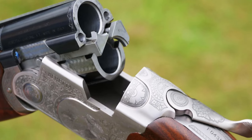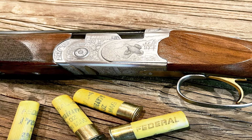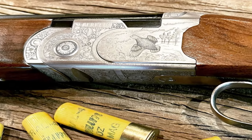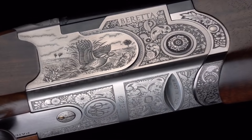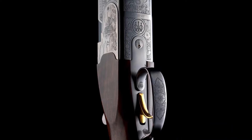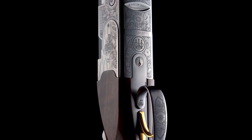Whether you're hunting game birds or competing in clay shooting sports, the Beretta 687 Silver Pigeon II Walnut provides exceptional performance and elegance. Experience the excellence of Beretta firearms and embrace the legacy of the Silver Pigeon II.